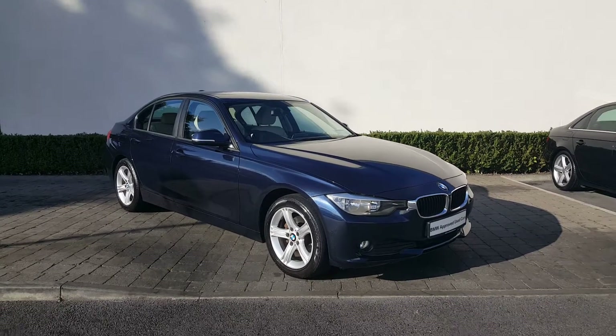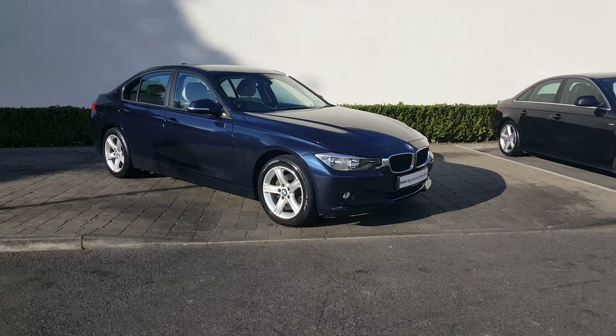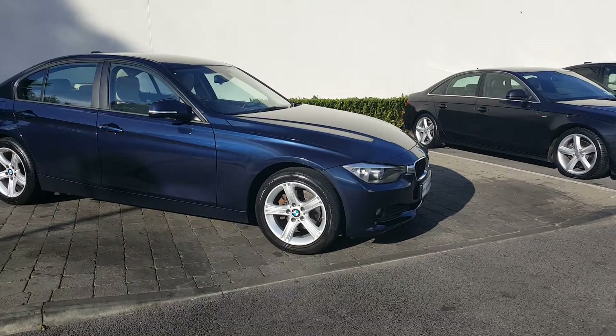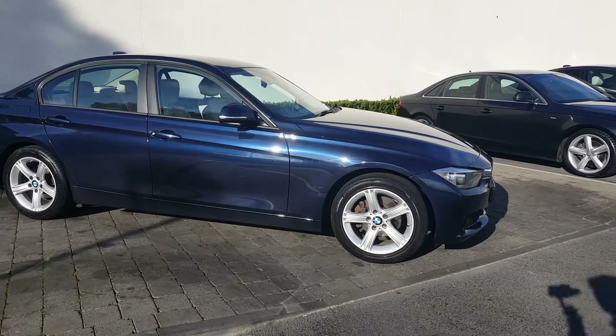Hi, this is Kaira Kajani here from Collin Quinn BMW Outlaw. I'm here to do a short video presentation on this BMW 3 Series. This particular car is a 316D SE.